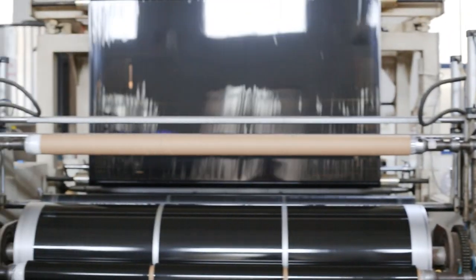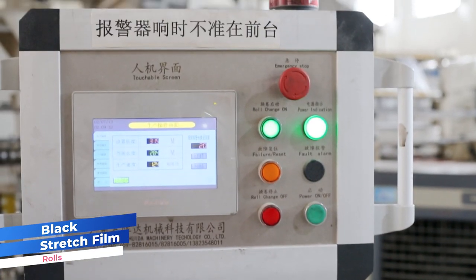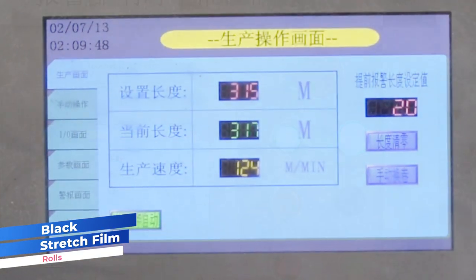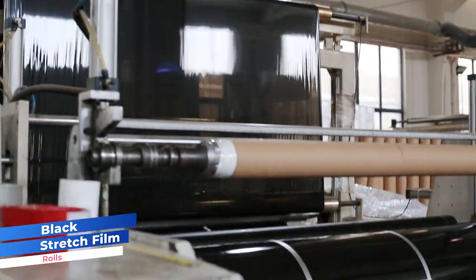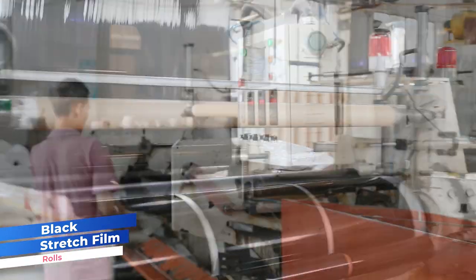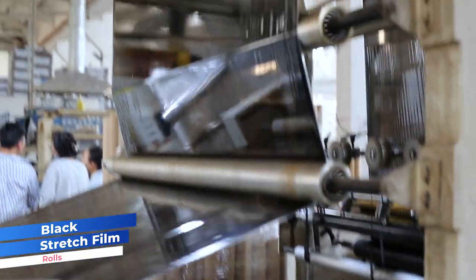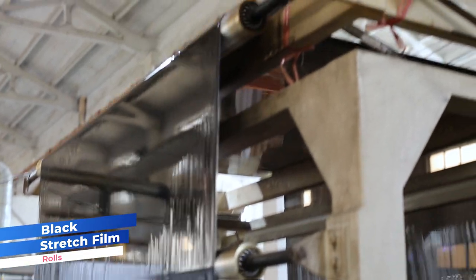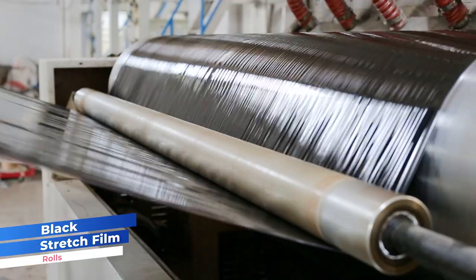Now let's examine the production process of black stretch film within our coloured stretch wrap. Black stretch film, a coloured variant of stretch wrap, is produced using polyethylene as its base material, similar to transparent stretch film. However, what sets it apart is the incorporation of carbon black additives during the extrusion process, giving it a unique black colour.